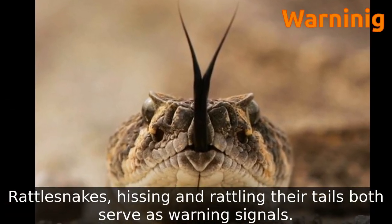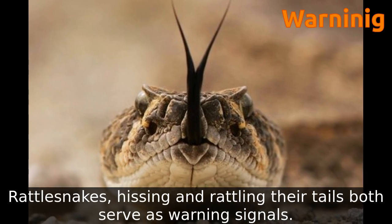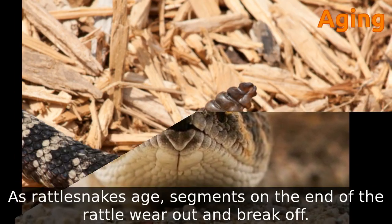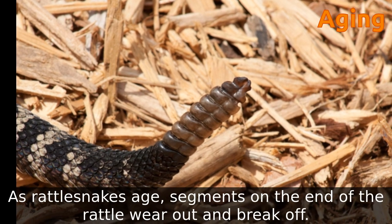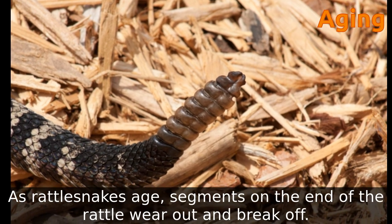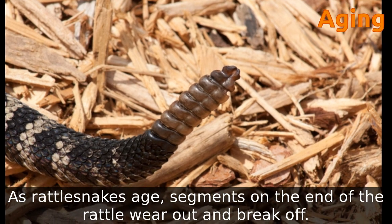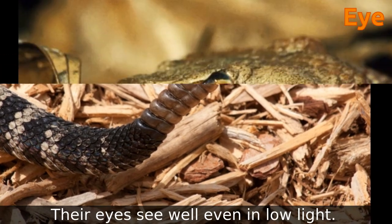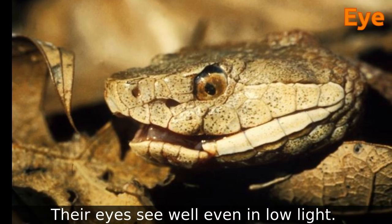Rattlesnakes' hissing and rattling their tails both serve as warning signals. As rattlesnakes age, segments on the end of the rattle wear out and break off. Their eyes see well even in low light.